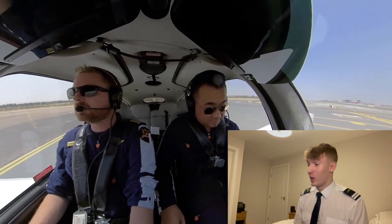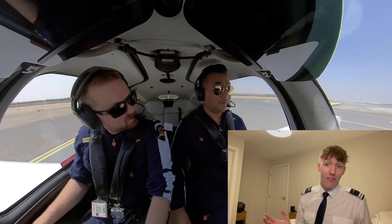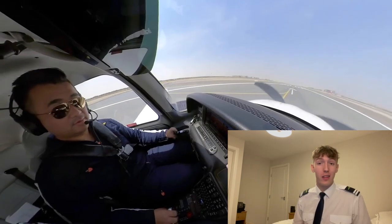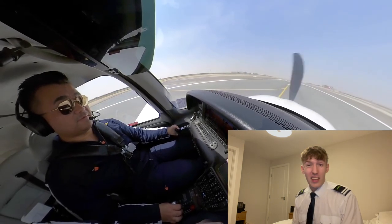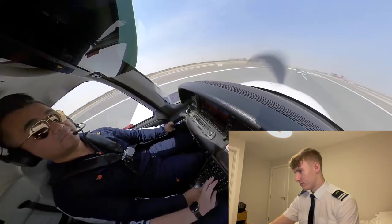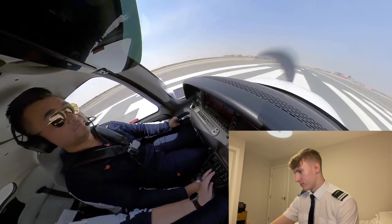One other thing about the SR22 — those seatbelts look so uncomfortable. I haven't actually ever flown one so I can't complain, but in the DA40s we just have a normal seatbelt like you'd get in a car, and they do look really uncomfortable by comparison. You can also hear the instructor giving him little tips just on the takeoff — that is all the same in the UK.